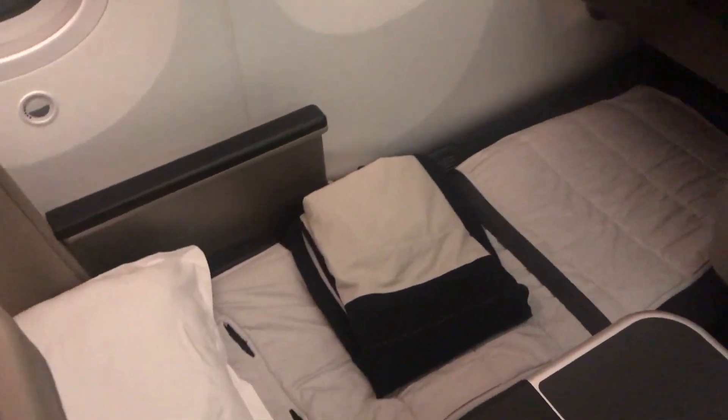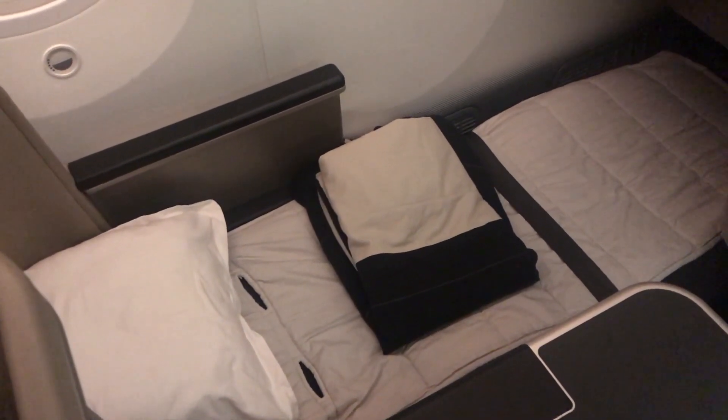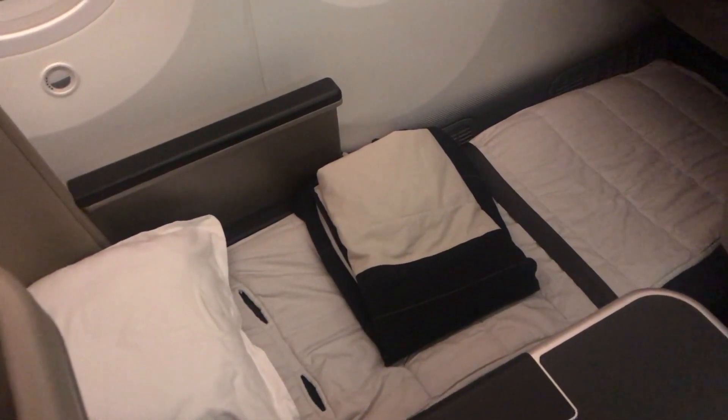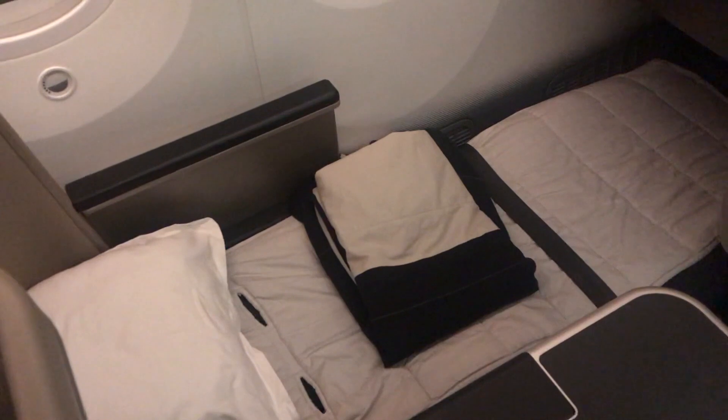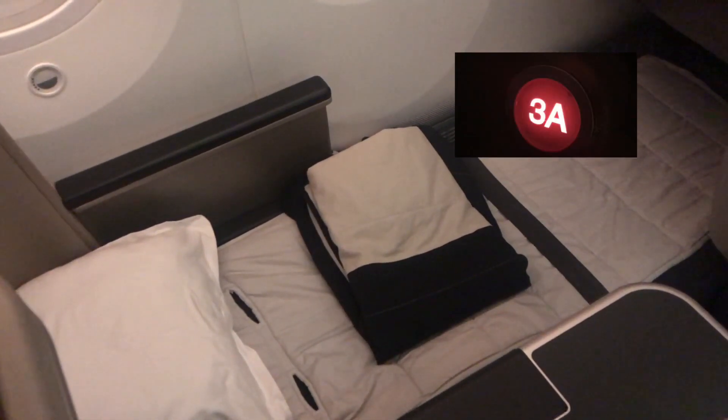Now it's time to get some rest, and this is what the seat looks like when it's extended into bed mode. These seats are fully flat beds and they're about 2 metres long. It's really easy to recline the seat into bed mode yourself without any assistance from the crew, and each seat comes with a do not disturb button that illuminates the seat number in red.